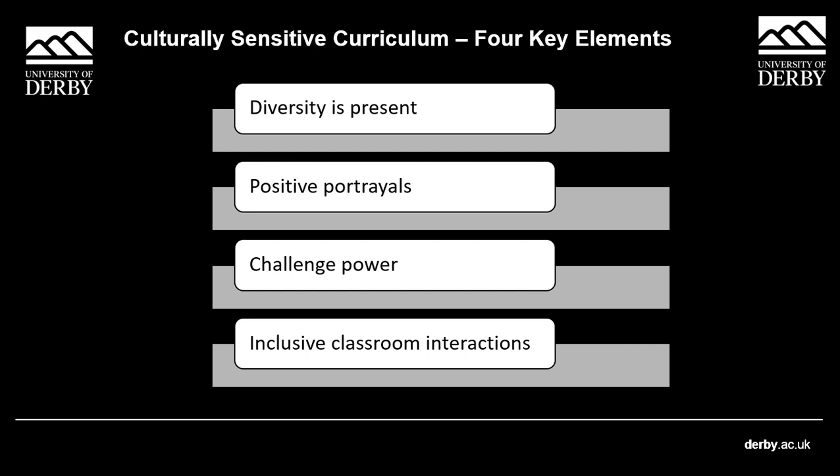The next pillar is positive portrayals. This focuses on readdressing assumptions or perceptions linked to people from different backgrounds which may distort how they're viewed by society. The classic example is that when social problems like crime and violence are presented, people of colour are often considered the problem. Or when people of colour have problems, white people are usually presented as able to solve them — the white saviour complex.